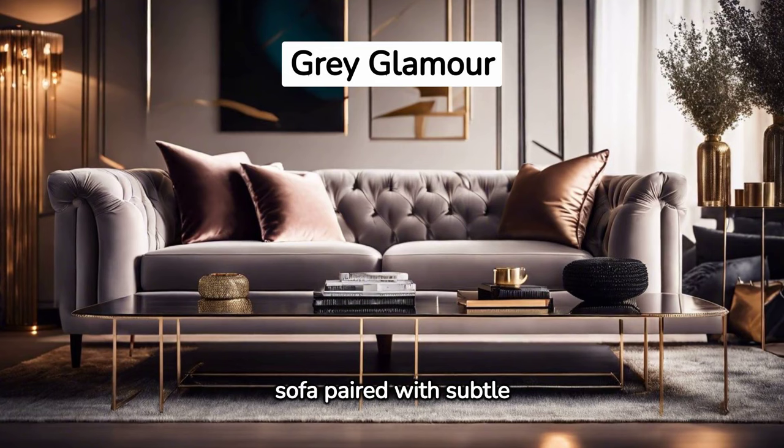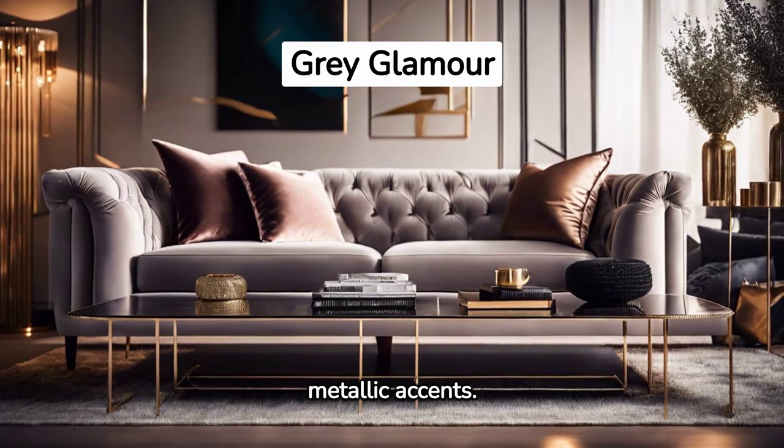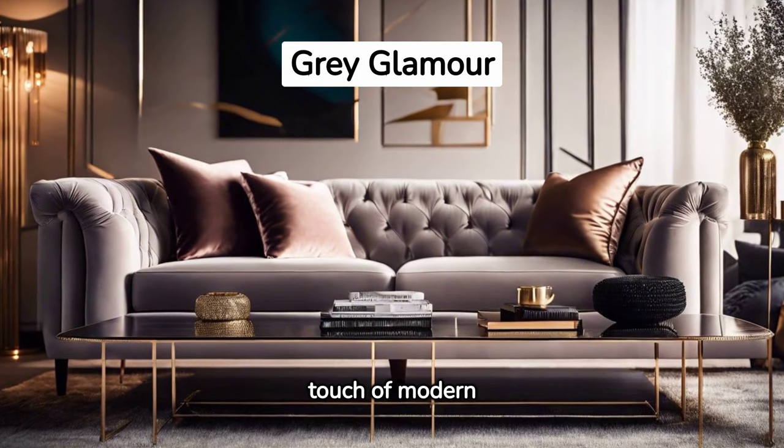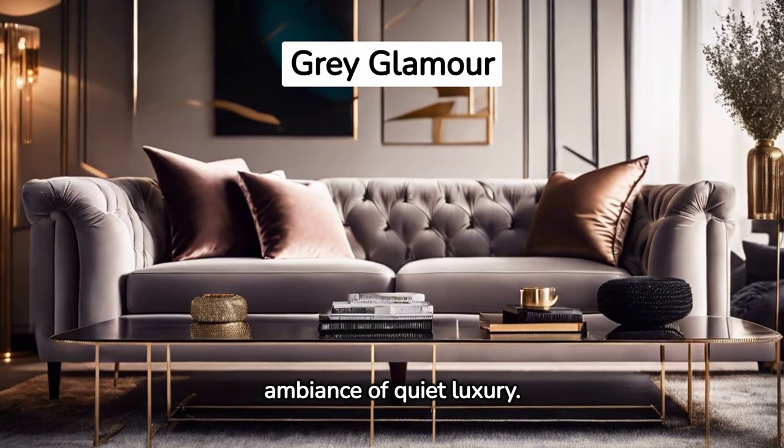Consider a neutral gray sofa paired with subtle metallic accents. Its understated glamour adds a touch of modern sophistication, creating an ambience of quiet luxury.